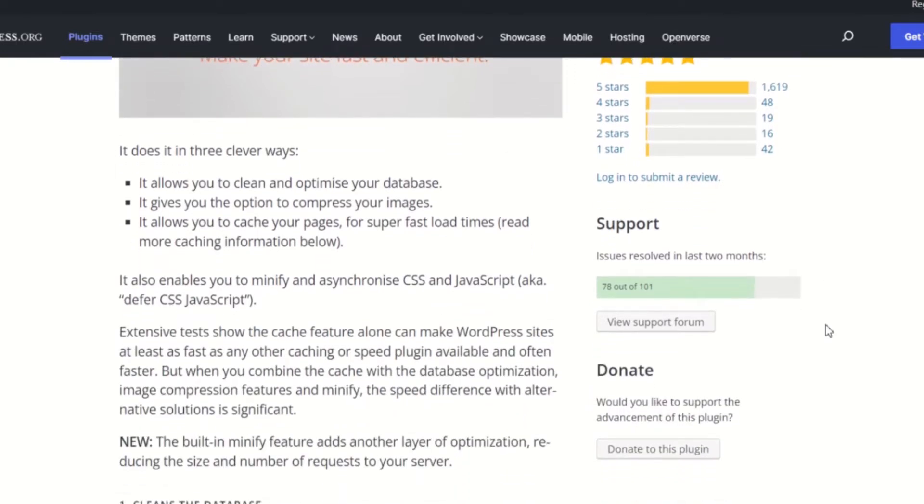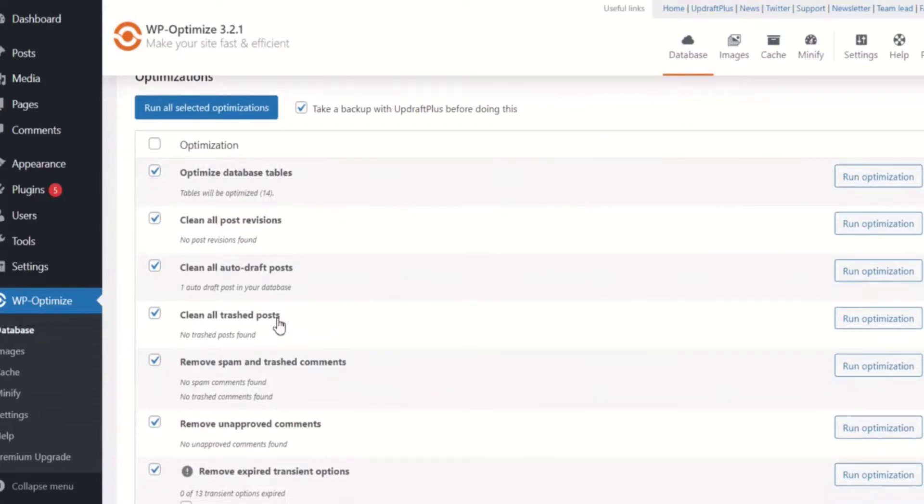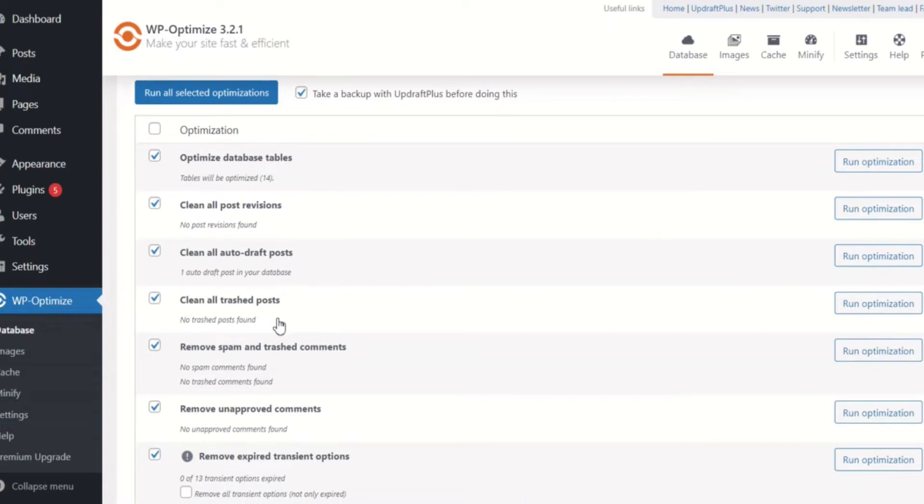WP Optimize has many features and tools that can help speed up your site. The plugin can even optimize your database and remove redundant files, such as unposted comments, unnecessary drafts, transients, and revisions, to mention only a few.